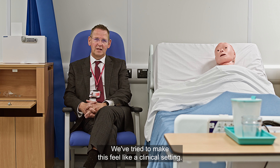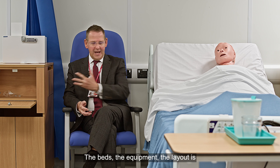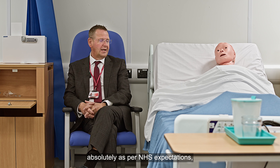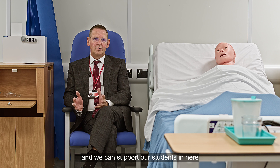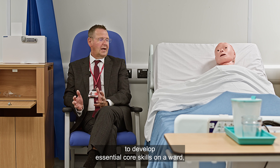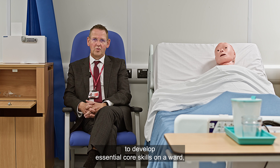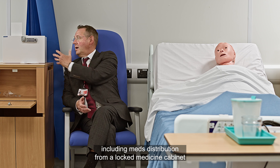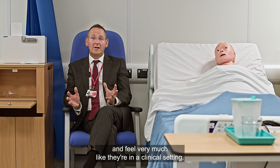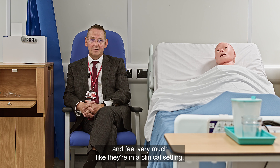We've tried to make this feel like a clinical setting. The beds, equipment, and layout are absolutely as per NHS expectations. We can support our students here to develop essential core skills on a ward, including medication distribution from a locked medicine cabinet, so they feel very much like they're in a clinical setting.